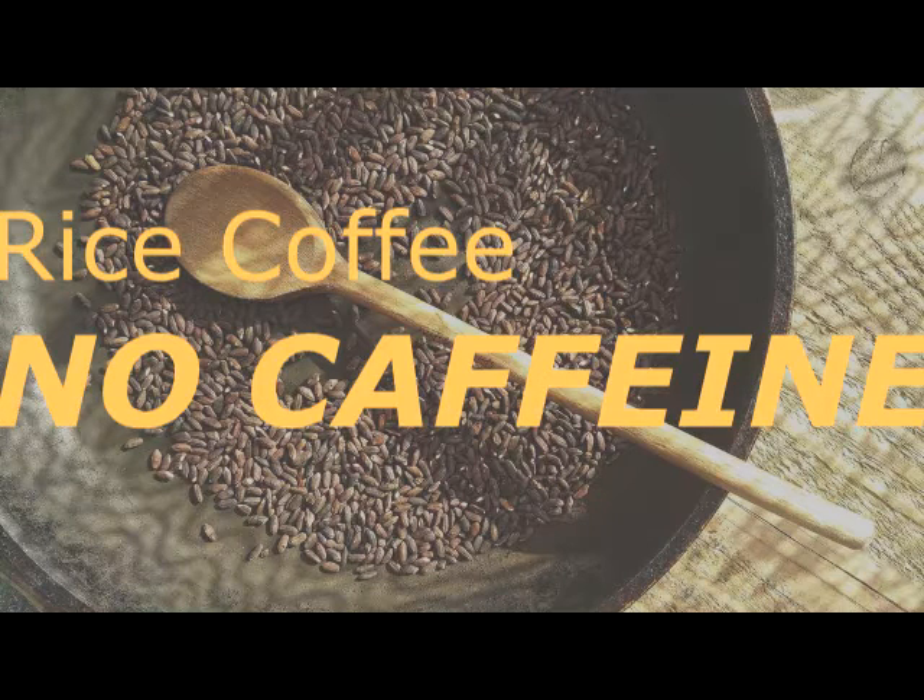Rice coffee is not a plant — it is a grain. This proves that rice cannot give you a kick like other coffee products do, but can give you a different kind of vitamins, minerals, and benefits.